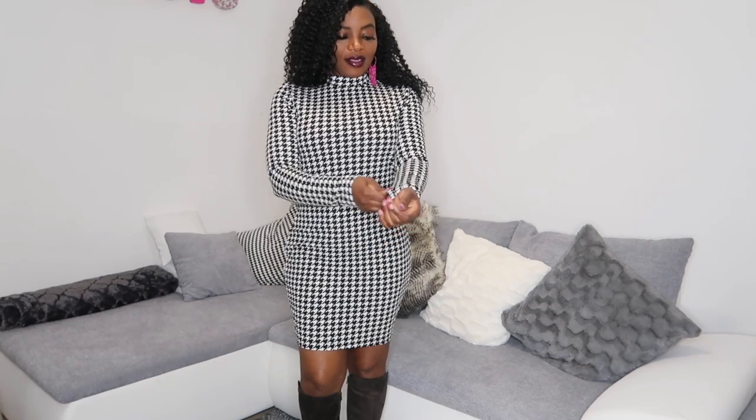So guys, this is the third outfit. I like it, I really do. The material is more thicker than the last two.